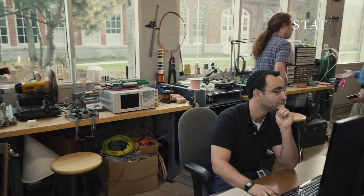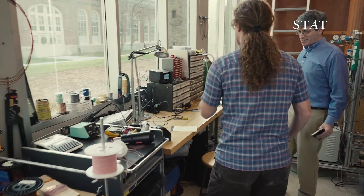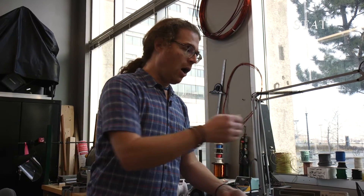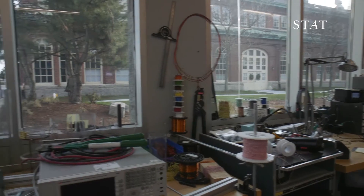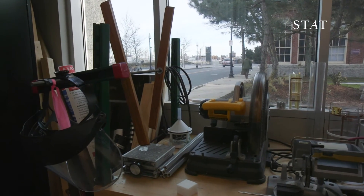This looks more like a garage shop than a computer lab. The borders between machining, hardware, electronics, and advanced compute all blur together as part of this whole idea of image acquisition and reconstruction.